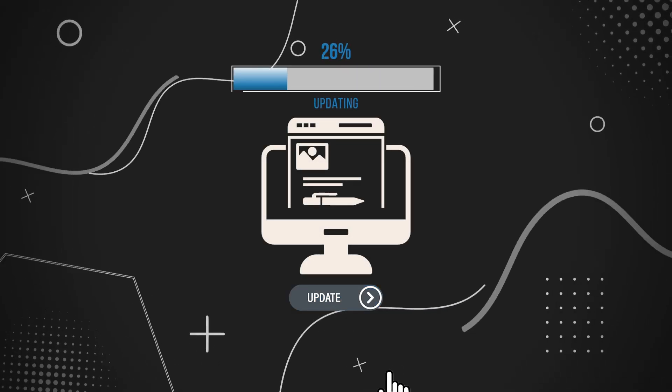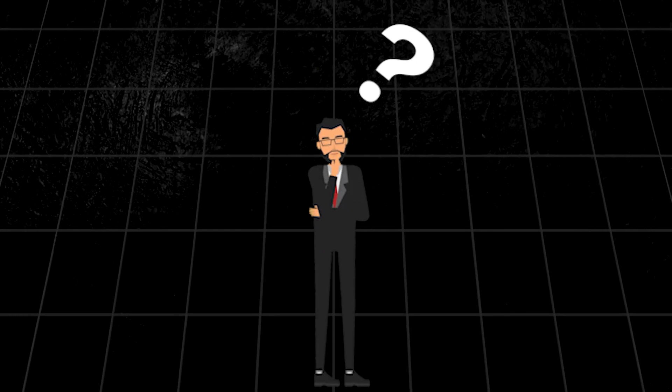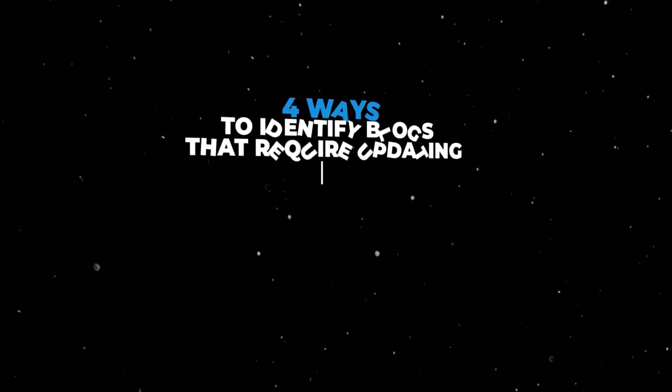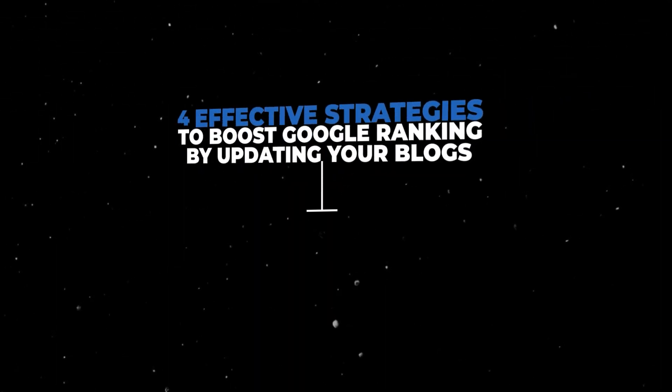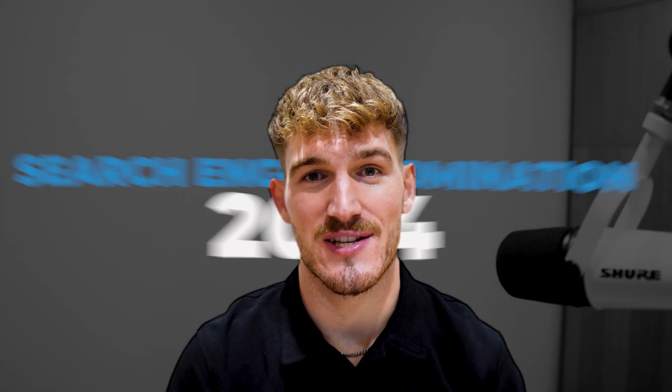As you go throughout a year or even enter a new year, you're going to want to update your old blog content. In this video, I'm going to tell you the four ways that you can identify blogs that need to be updated, and the four ways that you can actually update those blogs so they rank higher on Google. Stick around because there's going to be lots of screen sharing and I'm going to reveal the tools I'm using to dominate search engines in 2024.